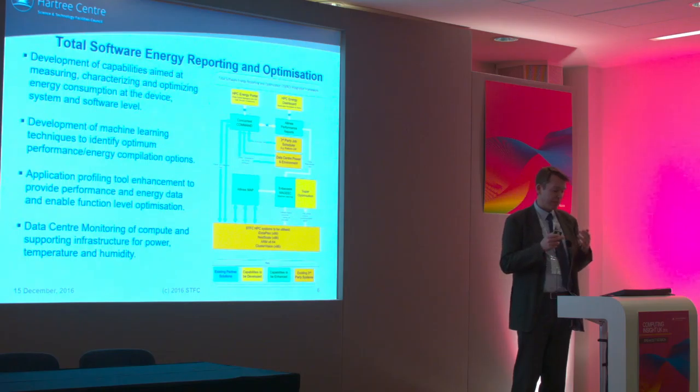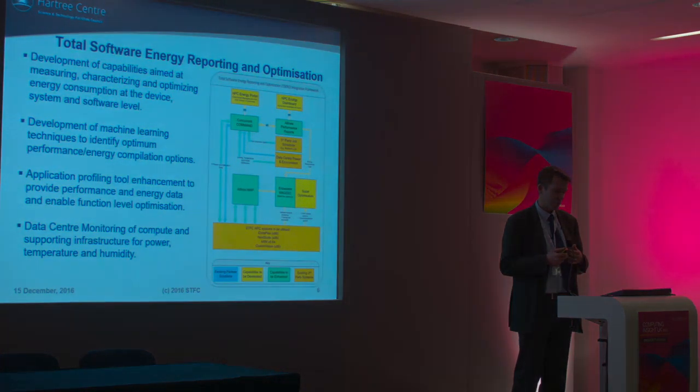In terms of environmental monitoring, we're also looking at temperature and humidity to understand how, when we schedule jobs on different systems, they affect the environmental conditions, and ultimately how we can optimise the data centres. By using all of this information combined, taking information about particular job runs as well, we can hope to optimise our data centres, optimise our applications, and ultimately get better value for money in terms of the jobs that we run.